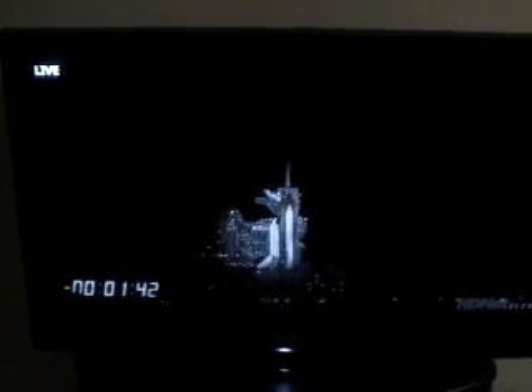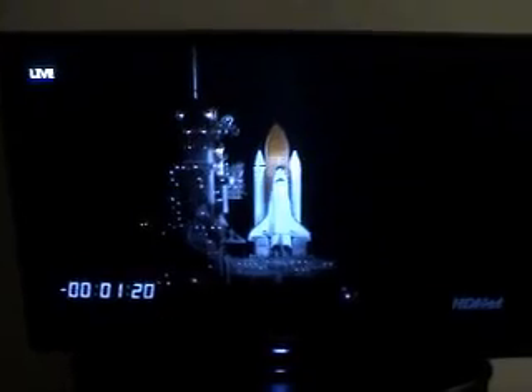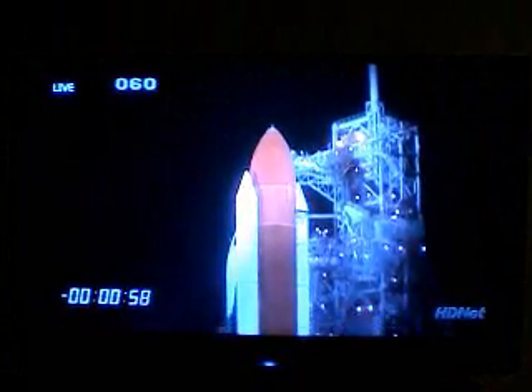You'll see the sky turn orange. Liquid hydrogen replenish on the external tank is now being terminated. T-minus one minute, 30 seconds. All systems are go. We're about 90 seconds from launch of Space Shuttle Endeavour. T-minus one minute, 30 seconds. T-minus one minute, and counting.